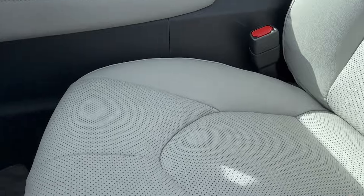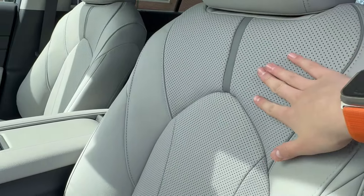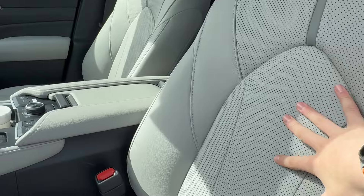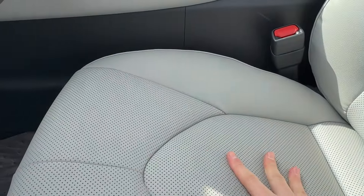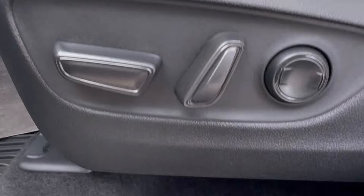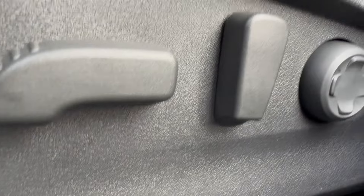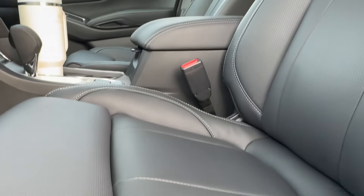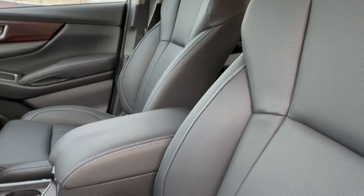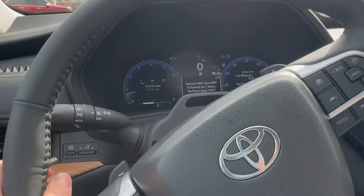Moving on to the seats, the Grand Highlander will offer three different color options, including this grey perforated leather with a grey accent across the top, and will be 10-way power adjusting. The Ascent fights back with premium Nappa leather seats with 12-way power adjusting over 10 and a 2-way manual thigh extension. Both cars will also offer heated leather-wrapped steering wheels.